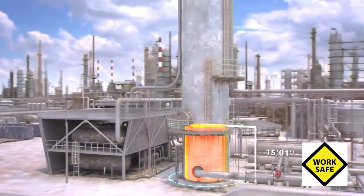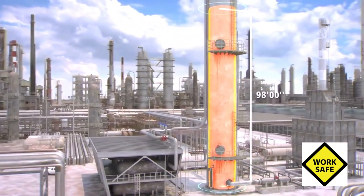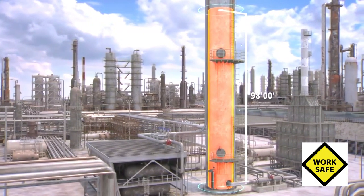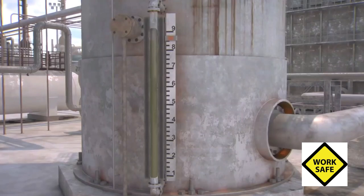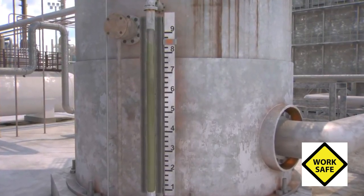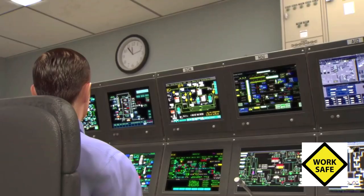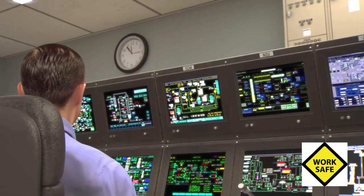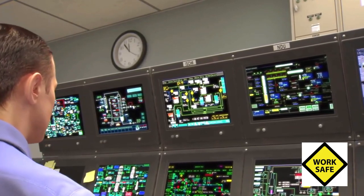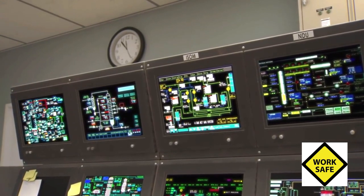As the start-up continued, the tower steadily filled with liquid, reaching a height of 98 feet shortly before noon — more than 15 times the normal level. But the improperly calibrated level indicator told operators in the control room that the liquid was at 8.4 feet and gradually falling. Furthermore, the control panel was not configured to clearly warn operators of the growing danger. It did not display flows into and out of the tower on the same screen, nor did it calculate the total liquid in the tower.